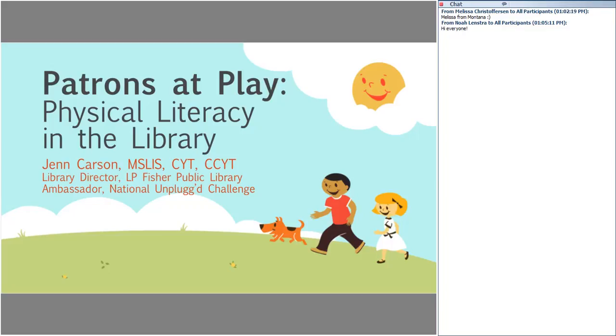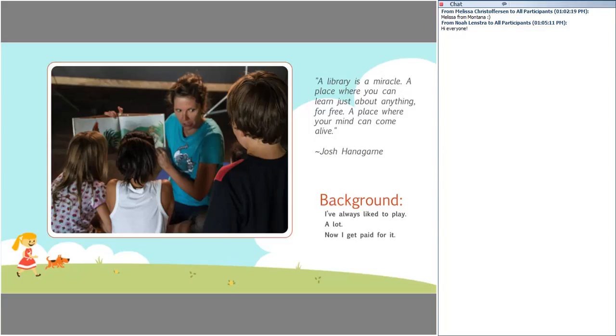I'm the library director here in Woodstock. Close to eight or nine years ago, I started teaching yoga programs in libraries. I was in yoga teacher training, and yoga had become really popular, so I thought, why can't we teach yoga programs in libraries? They started becoming one of our most popular programs. Then I thought, why can't we do other movement-based programs? So we started having dance programs and a bunch of different things I'm going to talk about.